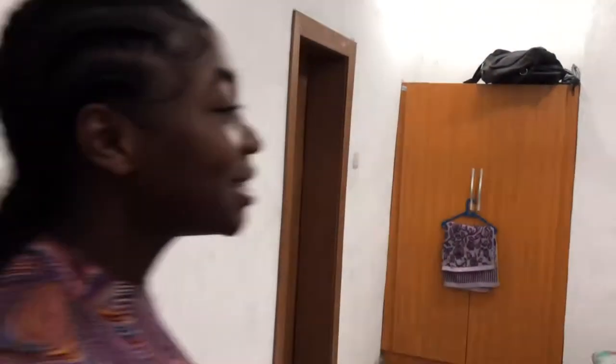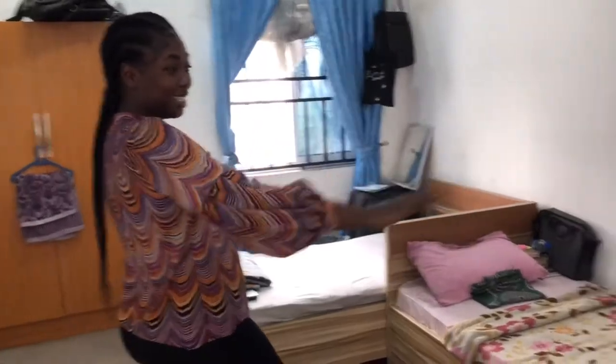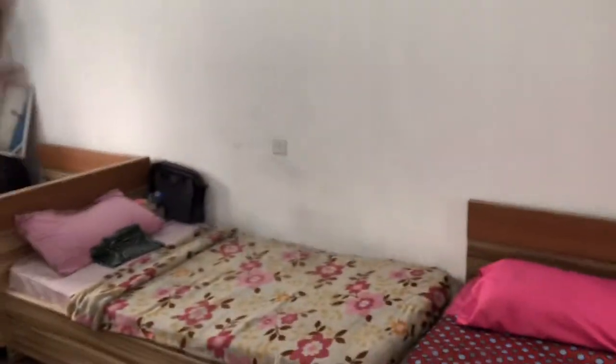So when you walk in, the first thing you see is our wardrobe. This is actually my roommate's wardrobe — we have two of these, the other one is mine. I'm not going to open it because if you watched the previous video, you know we arranged everything then. I'm going to leave the link to that video down below if you haven't watched it.